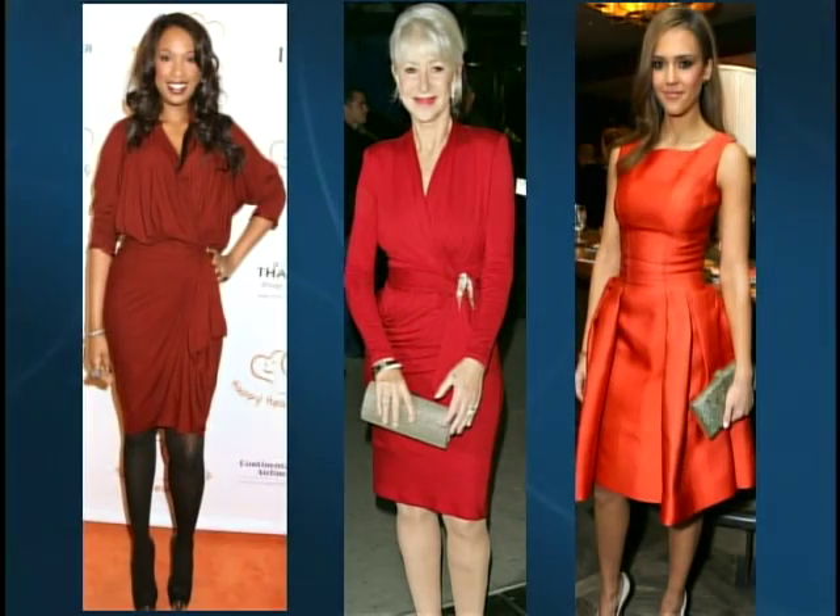Starting off with red dresses: a red dress is great for work or for the weekends. A wrap style in a jersey material is really flattering, and an A-line style is great too. You want to keep your accessories to a minimum and let the dress be the standout piece.